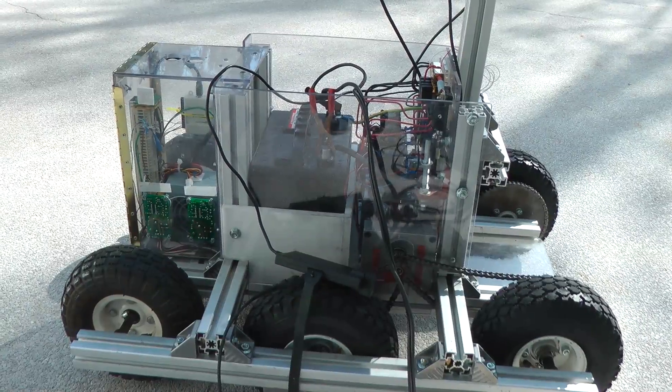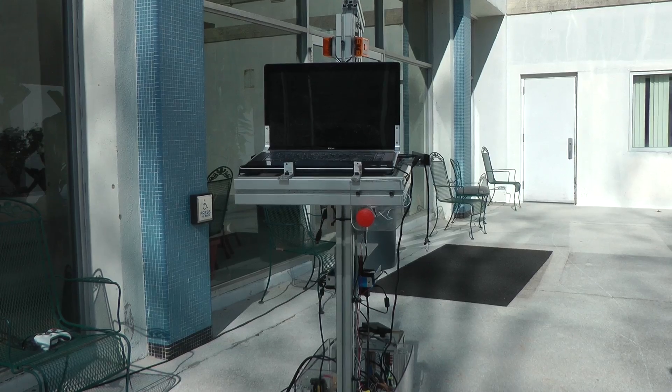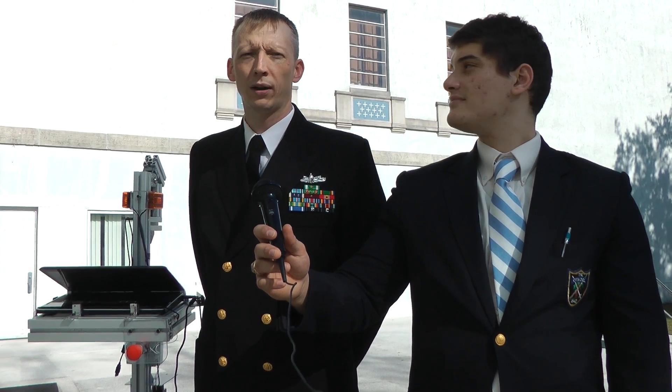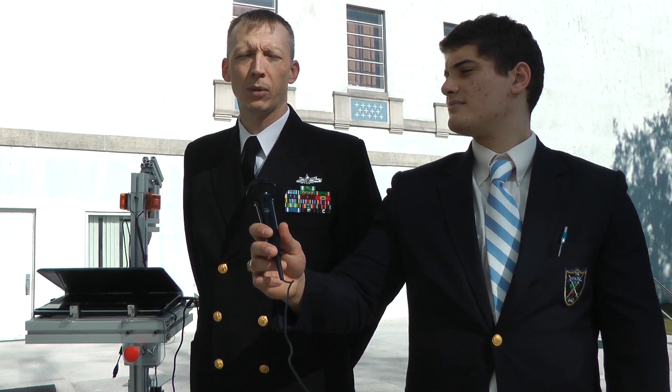This is the Zergling robot, we call it. We're part of the team Citadel Competitive Robotics. We're building this robot to compete in the Intelligent Ground Vehicle Competition that's up in Michigan this year. The robots have to be able to navigate to GPS coordinates while at the same time avoiding obstacles and staying within lanes, so it's going to require obstacle detection, which we use LIDAR, and GPS of course, and cameras to be able to detect lane marks.